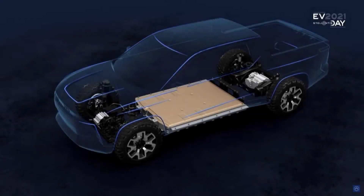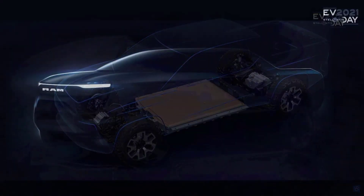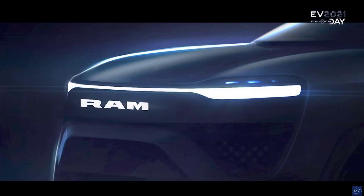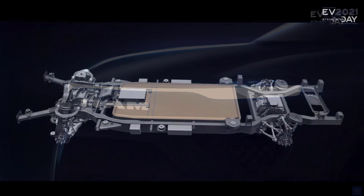Hello guys, today we are going to talk about Tesla's Cybertruck — RAM has a 500-mile pickup truck too.